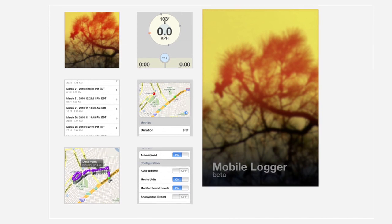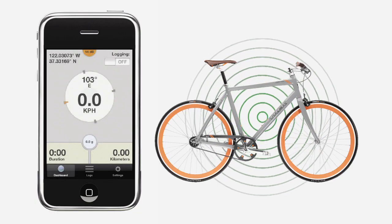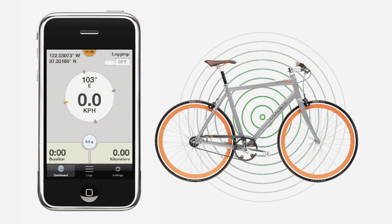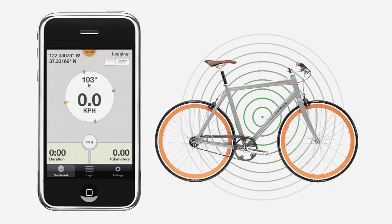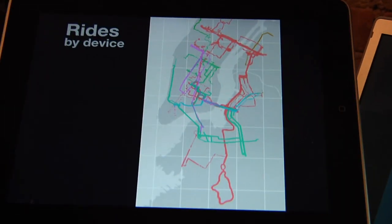How could we come to an understanding by sharing our experiences of the city? The application I developed is called Mobile Logger. You turn it on and it starts recording your location from the GPS, sound levels from the microphone, and the roughness of the road. From there I start to plot on a map where people have ridden, where I have ridden. I measure how far people go, what times they ride, and we can start looking for commonality in that.